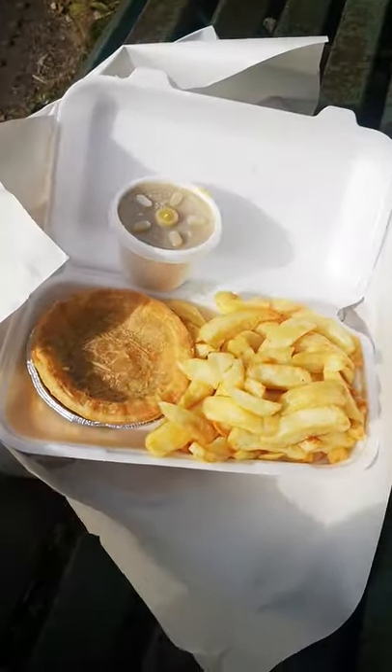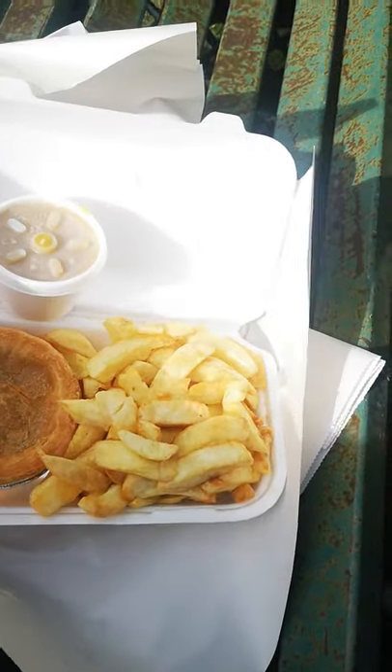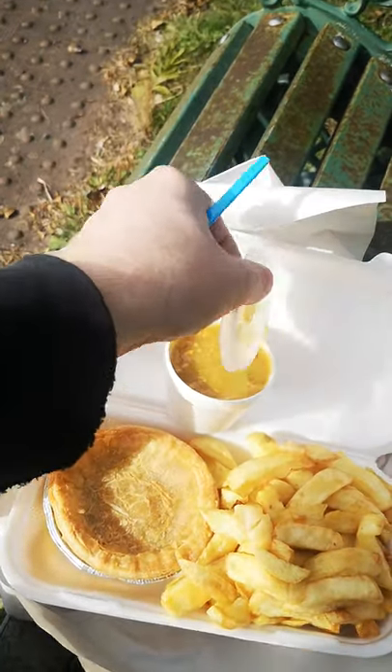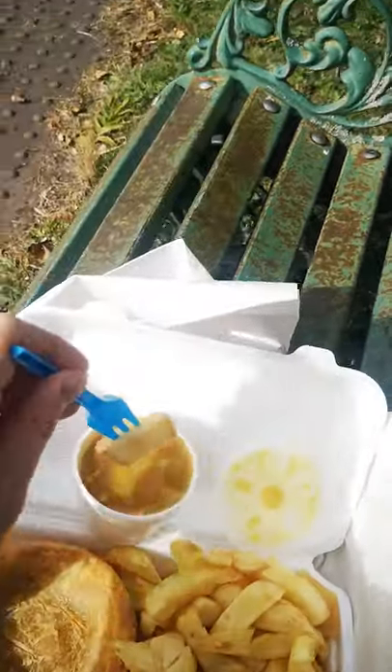Okay viewers, so this is what I've got: pie, chips, and curry sauce — a nice chicken and mushroom pie. It came to five pounds seventy, which is not bad. And look at that curry sauce, doesn't it look nice! Let's try the chips and see what they taste like.